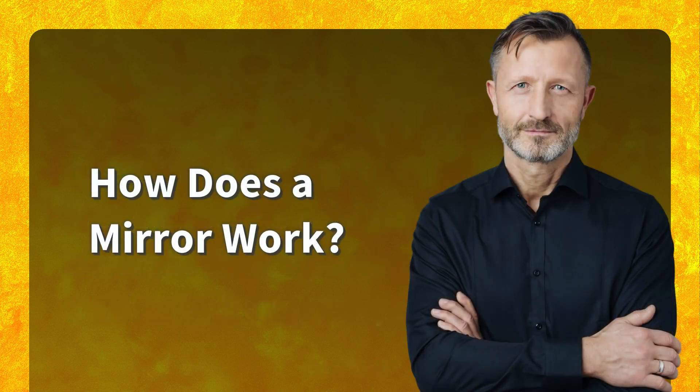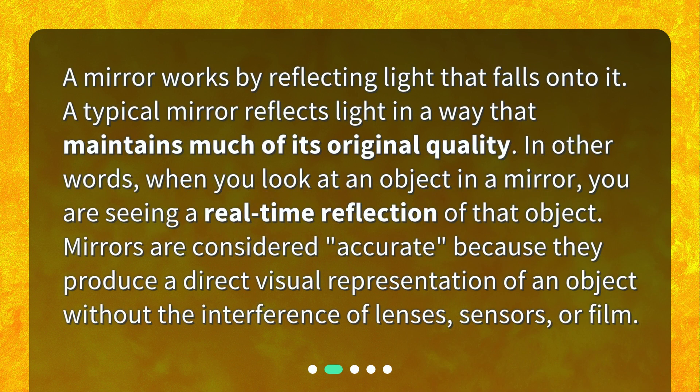How does a mirror work? A mirror works by reflecting light that falls onto it. A typical mirror reflects light in a way that maintains much of its original quality. In other words, when you look at an object in a mirror, you are seeing a real-time reflection of that object. Mirrors are considered accurate because they produce a direct visual representation of an object without the interference of lenses, sensors, or film.